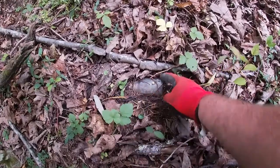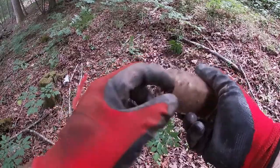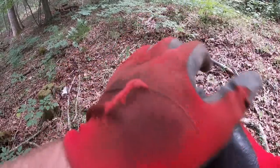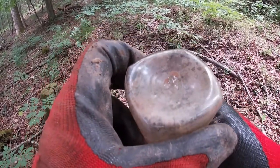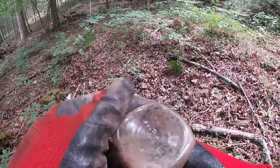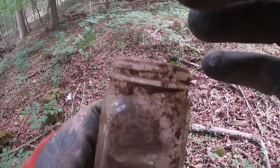Got another bottle — I don't know what it is or if it's even broke. I'm thinking next time we come back here let's bring a rake. Keep poking around for a little bit. There's another one.